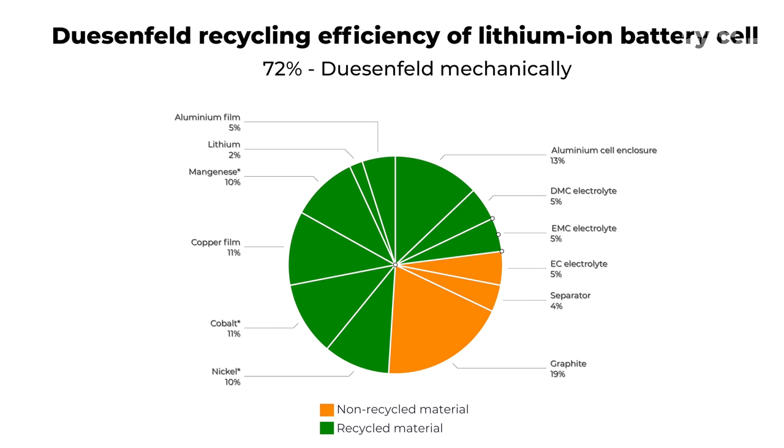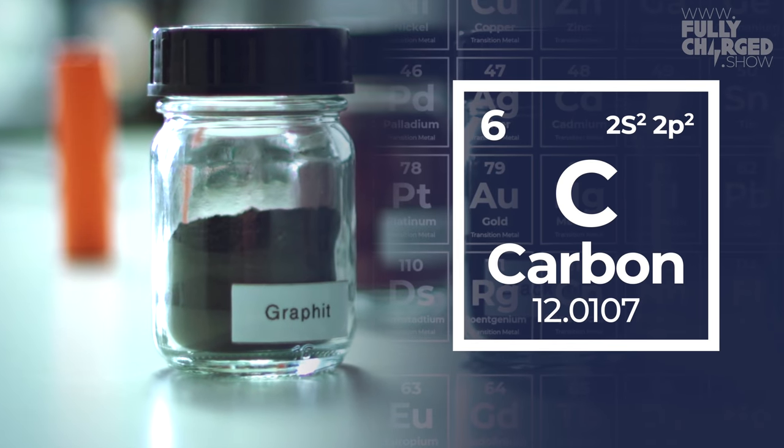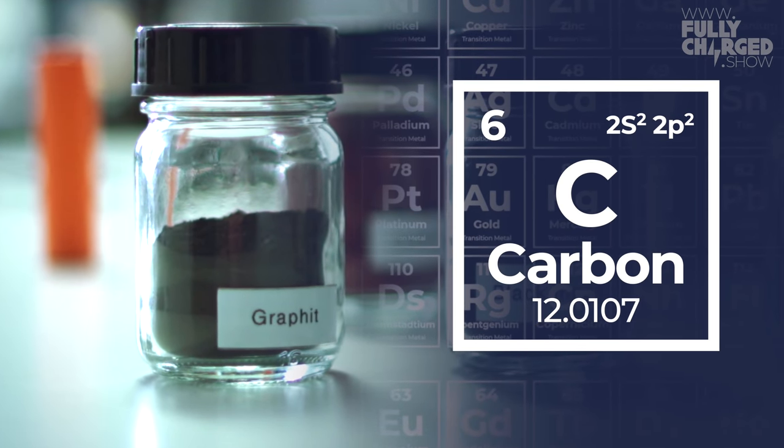We are the only company that can regain the electrolyte and the only company that doesn't thermally harm the graphite before the recycling process. Afterwards, we can regain the graphite in its graphite structure through the hydrometallurgical process.